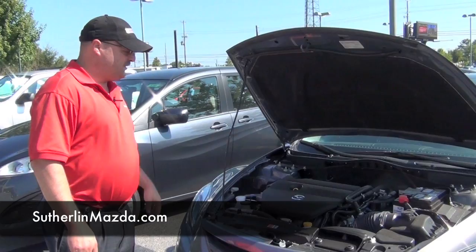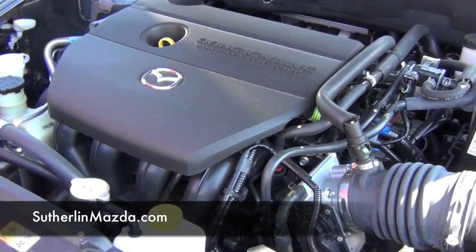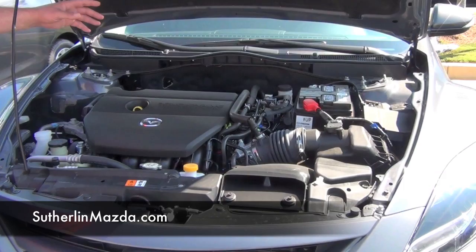This Mazda 6 has features like clear containers, so you can see the items versus having to open them up and look at the old style. It comes with a 16-valve engine. It also has crumple zones that go around the car, and it has easy access for your battery.